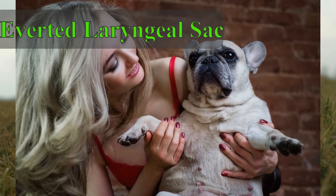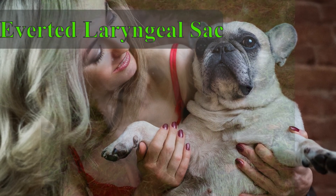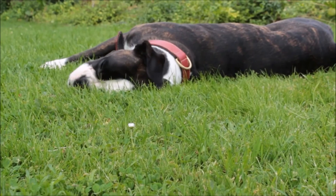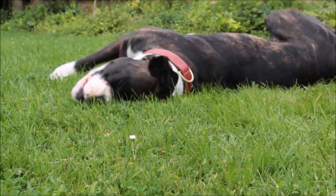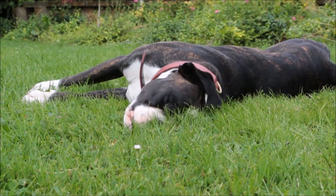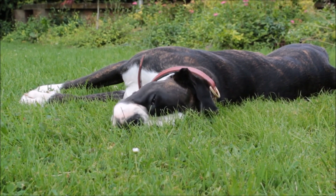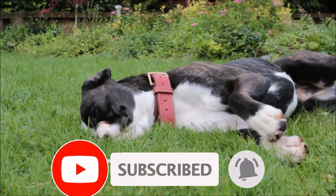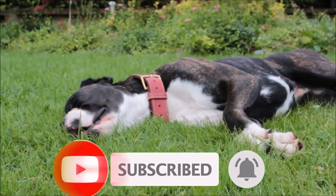And the final is averted laryngeal sacules. Laryngeal sacules are small sacs located just inside the dog's larynx. They can become averted, or turned outwards, when a dog struggles to breathe through narrowed nostrils or an elongated soft palate. Although this abnormality is typically caused by one of the above abnormalities, it can lead to additional obstruction of a dog's airway.